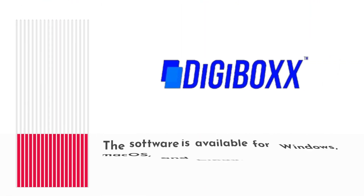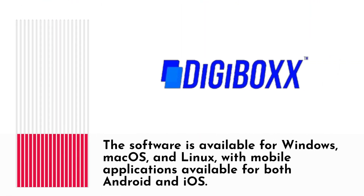The software is available for Windows, macOS, and Linux, with mobile applications available for both Android and iOS.